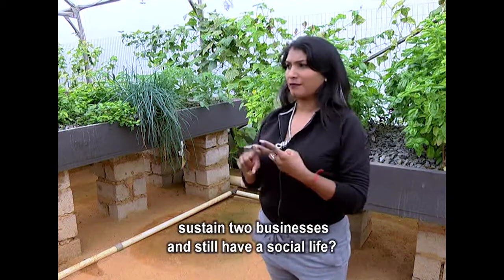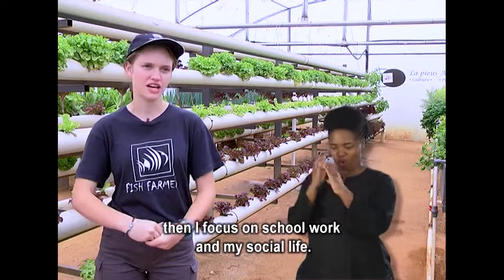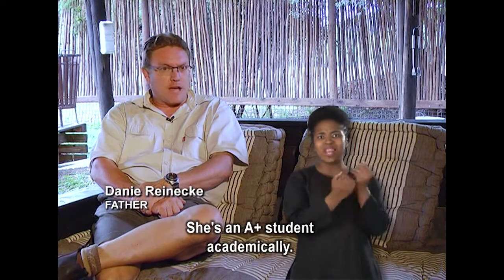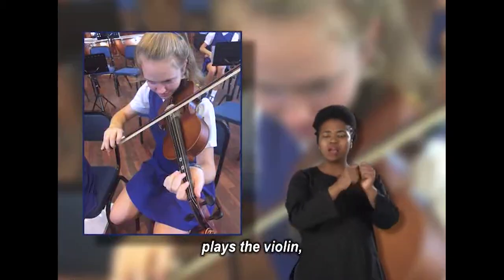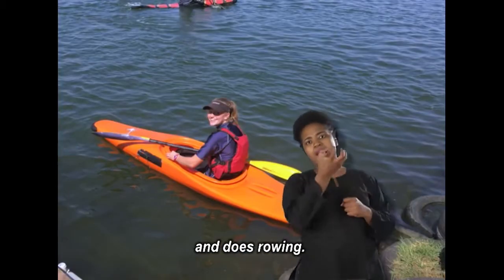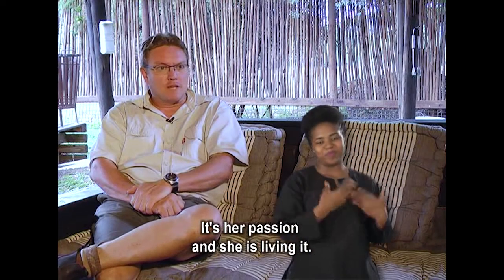How do you balance your school work, sustain two businesses, and still have a social life? I am in the hostel, so during the week I am not here. At school I just focus on school work and social life. She is a very, very busy child — an A-plus student academically. She is in the symphony orchestra and plays violin, she is in the cross country team, and she does rowing. Then over the weekends I am a farmer — I cut off school and everything and just focus on the farm. It's a passion and she is actually just living her passion.